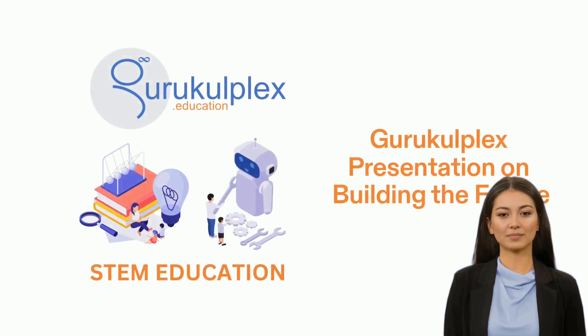Good morning everyone! As we work to create a better future, we have made great progress in the areas of science, technology, engineering and mathematics. This presentation will give an overview of how Garuculplex is taking a holistic approach to learning which emphasizes these four fields and prepares students for any challenges they may face. Let's get started.